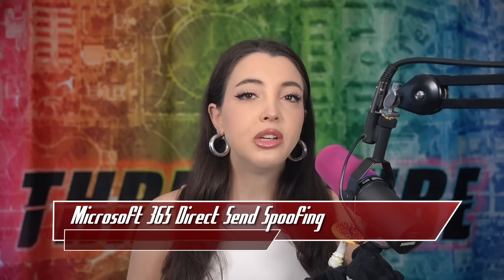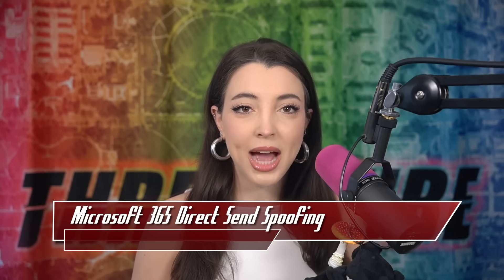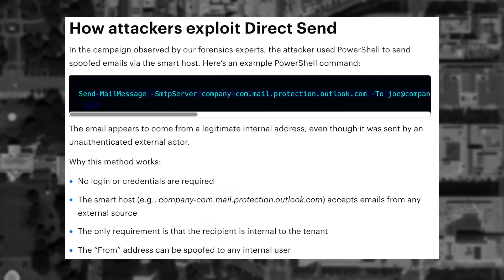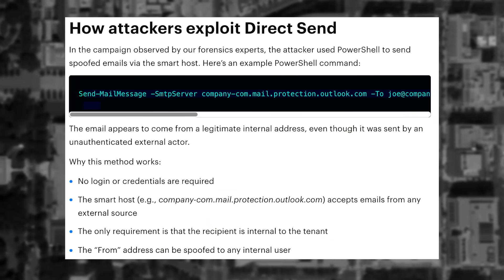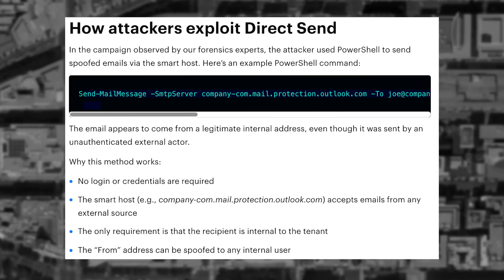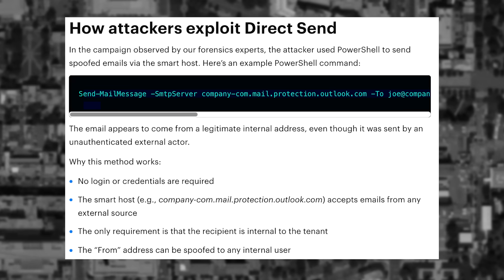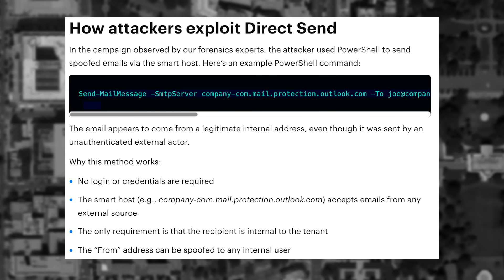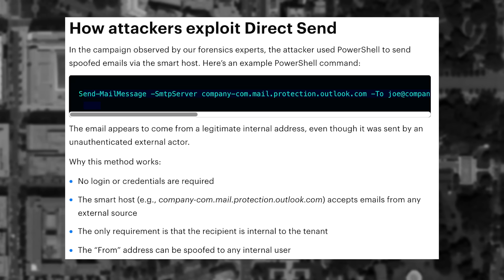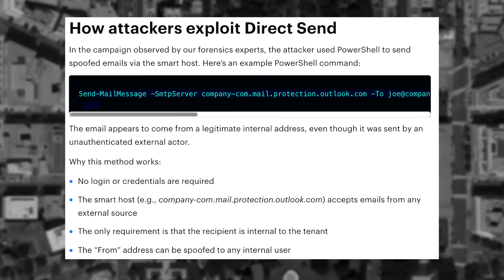Direct send uses a smart host with a consistently formatted domain name that could easily be guessed by the attackers. By figuring out the recipient email or company email pattern, attackers were able to send spoofed emails that appear to come from within the organization, bypassing phishing filters. This bypass required zero authentication. The attackers used the Send-MailMessage PowerShell command to send the spoofed emails.